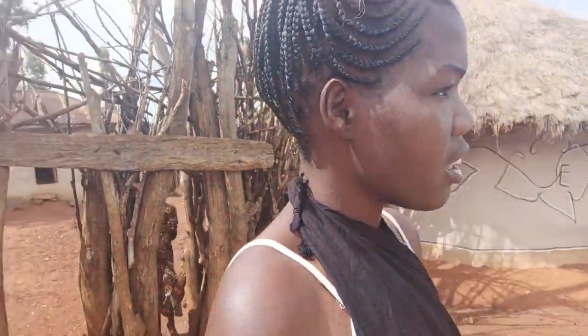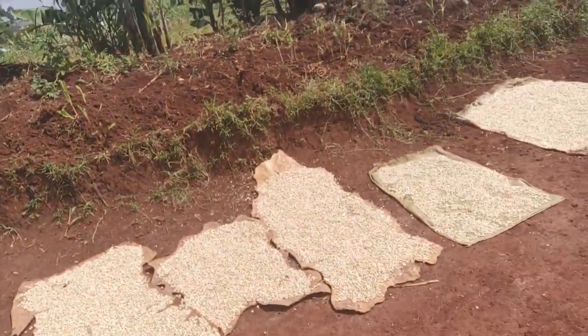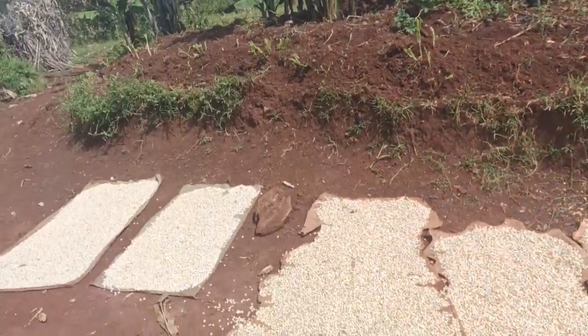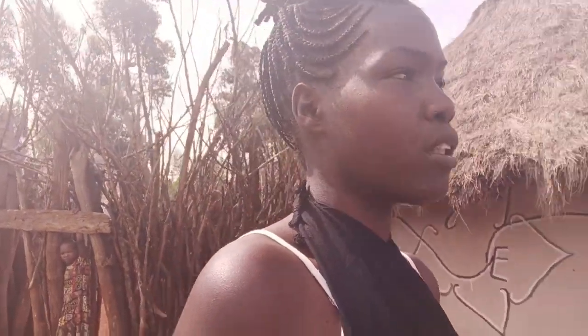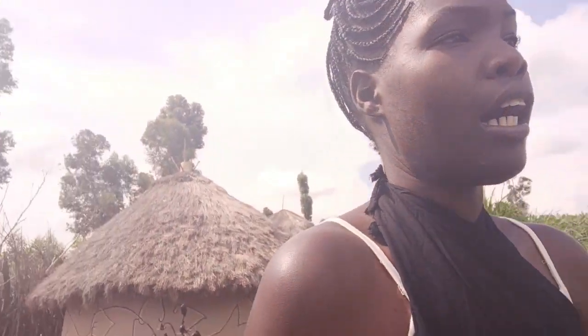On today's video, I'm just at home. I've done everything — I've cleaned, I've washed, and as you can see I've aired the cereals. Now it's time to take a bath. We've been harvesting water from the rain since it's been raining a lot.